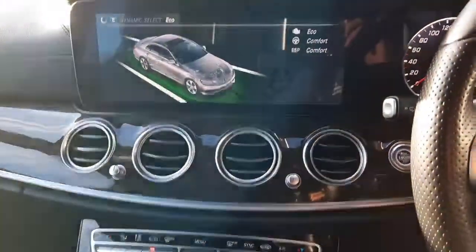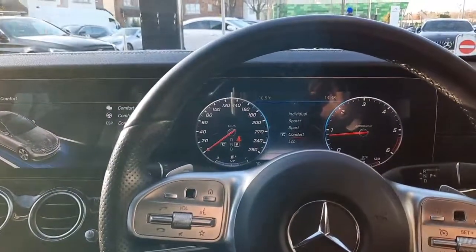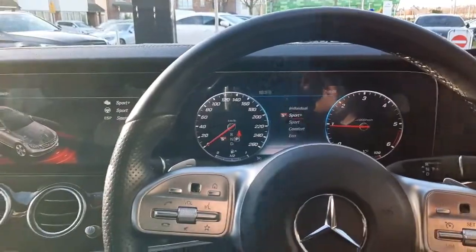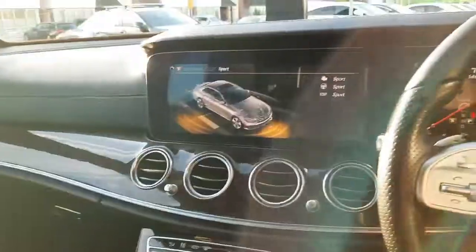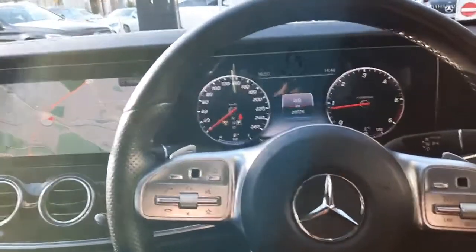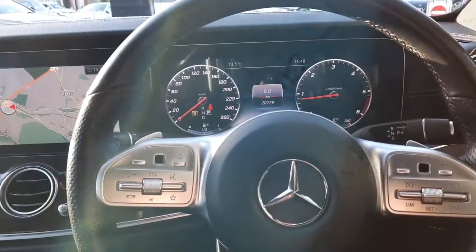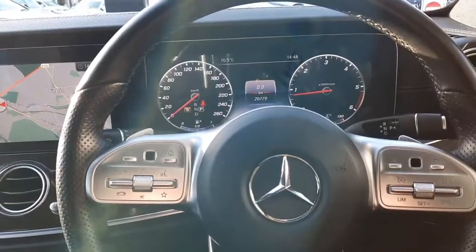We also have what's called dynamic select, allowing us to change the driving style of the car — from eco to comfort, comfort to sport, and sport to sport plus. Folks, if you have any more questions about this car or any cars we have in stock, by all means give myself Sean a call or contact the rest of the Brady's Mercedes-Benz sales team.